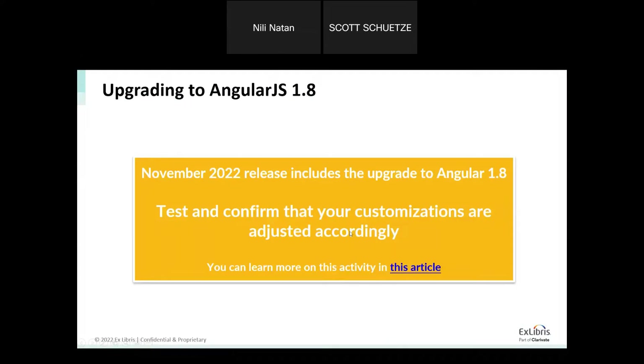Before we start, as previously announced, the November release includes the upgrade to Angular 1.8. As mentioned in earlier communications, these upgrades may impact your customization and we ask you to prepare. We have provided a transformer tool to help with this. The release is available on the sandbox — this is a good time to test and confirm your customization on your sandbox environment, and all information can be found in the relevant article.